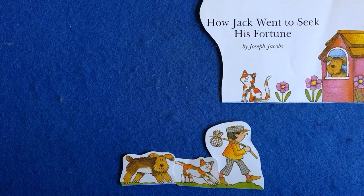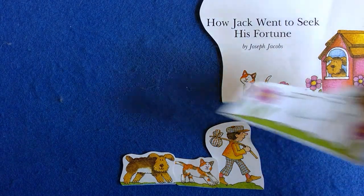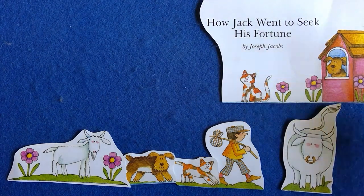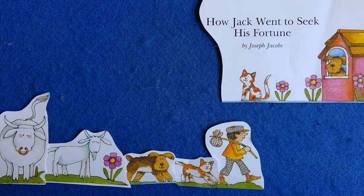They went a little further and they met a goat. 'Where are you going, Jack?' 'I am going to seek my fortune. May I go with you?' 'Yes,' said Jack, 'the more, the merrier.' So on they went, jiggity jolt, jiggity jolt. They went a little farther and they met a bull. 'Where are you going, Jack?' said the bull. 'I am going to seek my fortune. Let me go with you.' 'Yes,' said Jack, 'the more, the merrier.' So on they went, jiggity jolt, jiggity jolt.